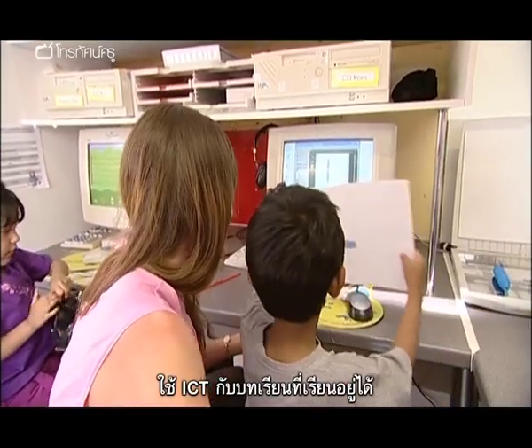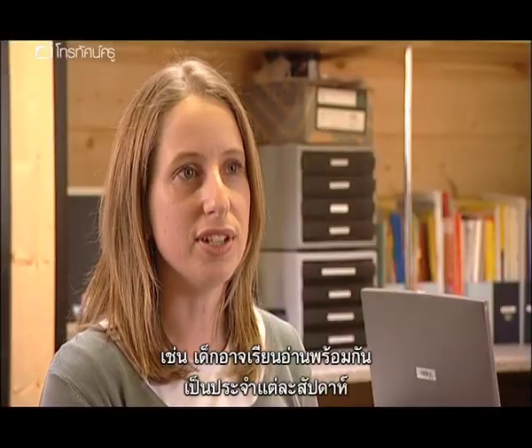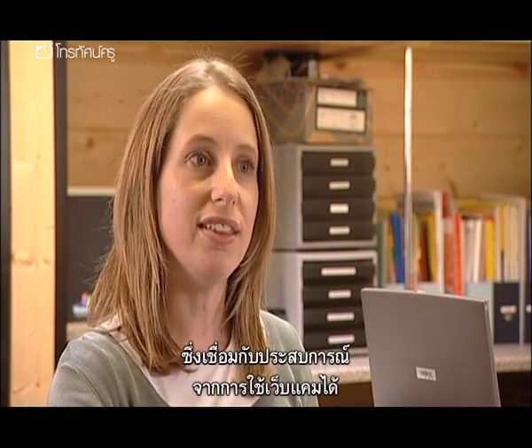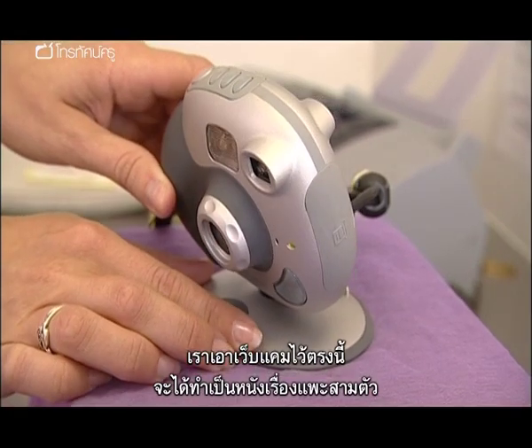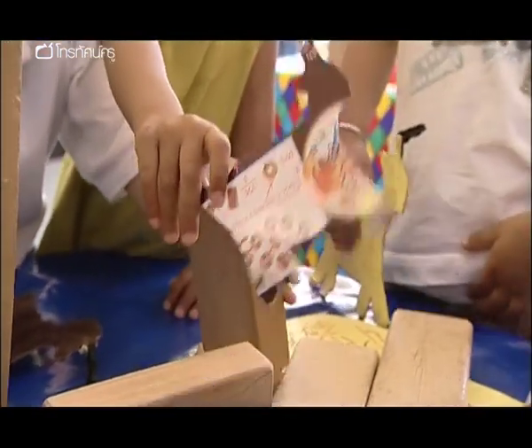ICT can be used to link the learning that's taking place. For example, children might be reading a story together, then return to it regularly over the week, and that learning can then be linked across to another experience by simply using the webcam. So we're putting our web camera here so that we can make our movie about the Three Billy Goats Gruff.